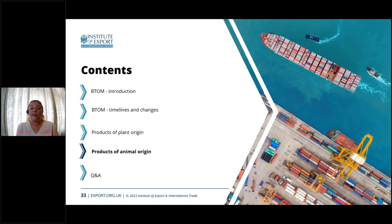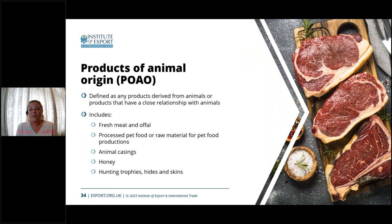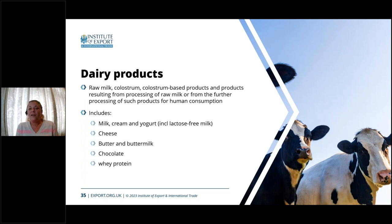We're now going to look at products of animal origin and how they are broken down. This can be anything containing any form of animal product — from fresh meat and live animals to honey, milk or dairy products. For dairy products, there are different rules and regulations depending on whether it's a raw product or whether the product has gone through processing and is considered non-raw. Dairy products covered include milk, cream, yogurt, lactose-free milk, cheese, butter, buttermilk, chocolate and whey protein — all come under the dairy product restrictions.